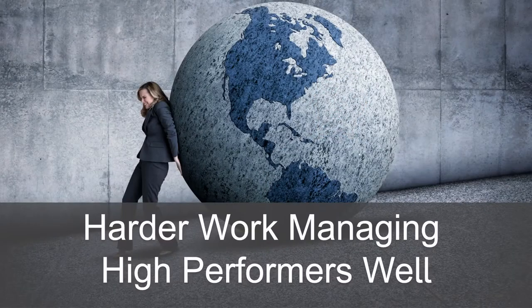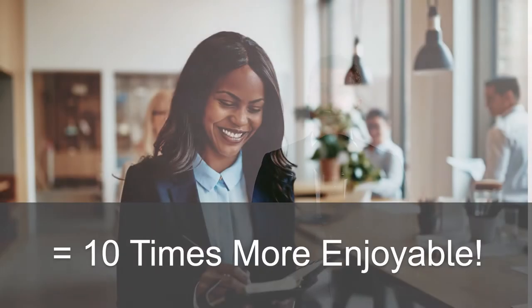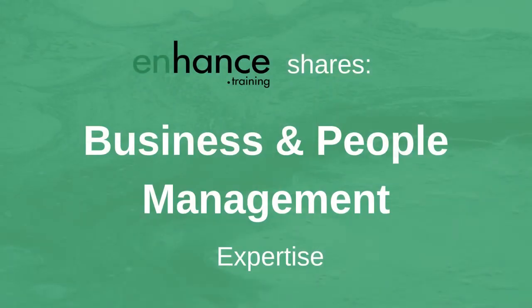I think it is harder work managing high performing team members well than dealing effectively with poor performers. And of course it's 10 times more enjoyable. Enhanced Training shares business and people management expertise to help you improve your performance and that of your team and business.